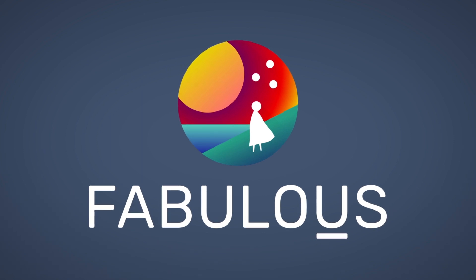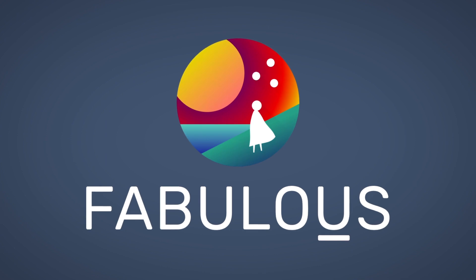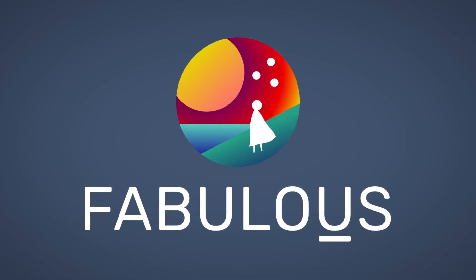This episode is sponsored by Fabulous, an app that helps you form healthy habits that stick. Click the link in the description to get a free week trial and 25% off a Fabulous subscription.